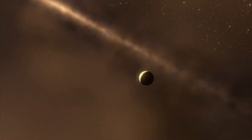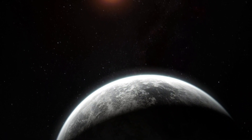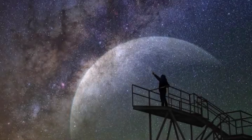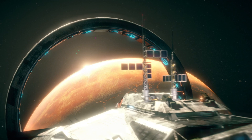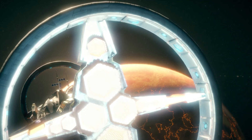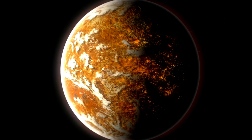Another quirky feature: the planet is tidally locked, meaning one side always faces its star, basking in perpetual daylight, while the other side remains in eternal darkness. The sweet spot, or Terminator line, lies between these extremes — a narrow strip where conditions might be just right for liquid water and, by extension, life. This strip could host an alien ecosystem unlike anything we've ever imagined.